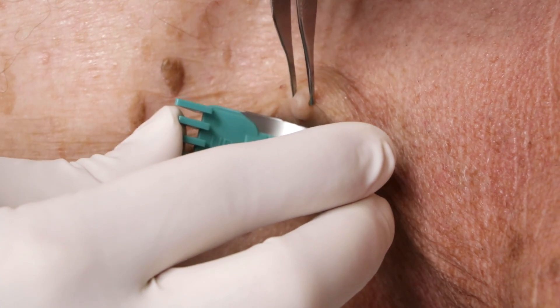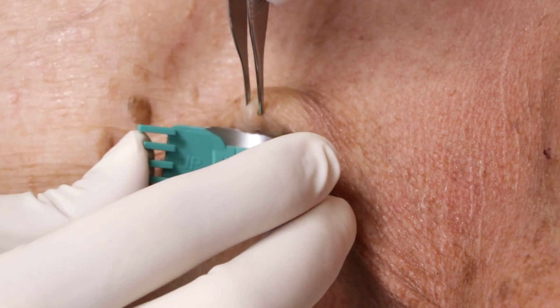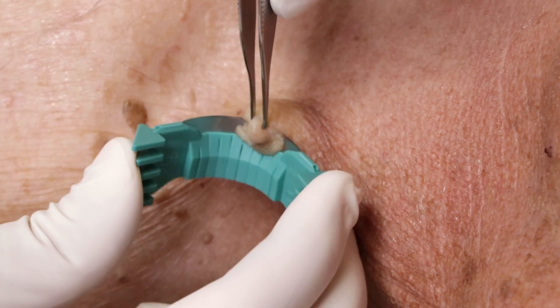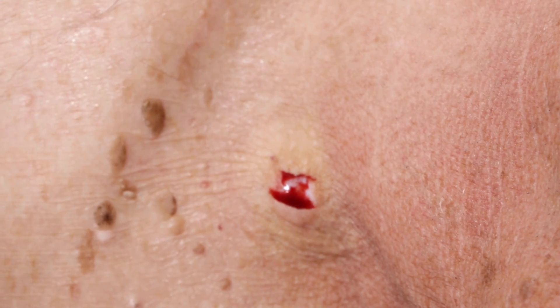I'm going to pull it outward, get under it, get a little bit of surrounding skin here. Then as soon as we get it off, we put it in the specimen container and put something on for bleeding control.